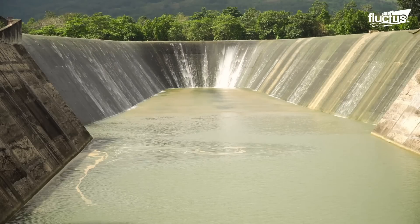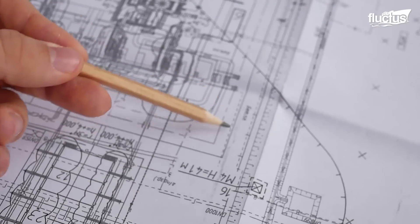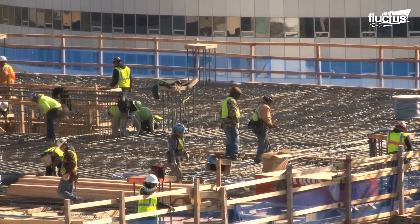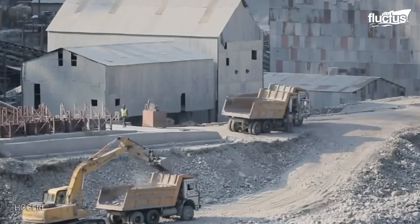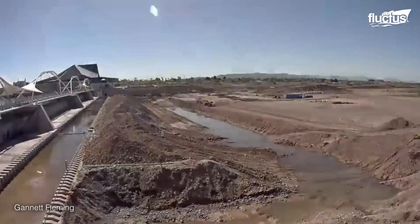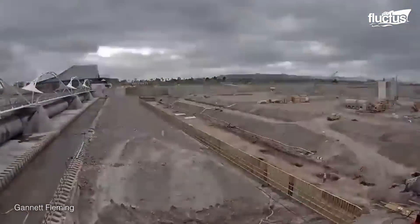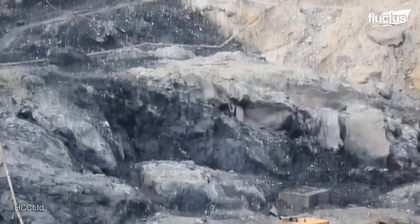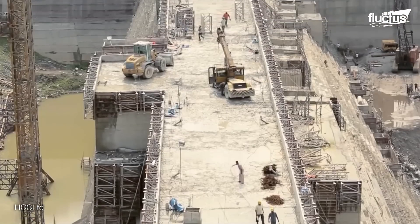Building a dam is a difficult task, requiring expertise in engineering, geology, and construction techniques. The process begins with site preparation — the construction site is cleared and graded to establish a stable foundation, and a dry working environment is necessary. Foundation treatment techniques such as grouting or consolidation may be employed to strengthen weak or permeable foundations, minimizing seepage risks.